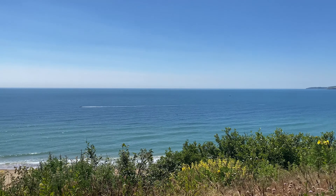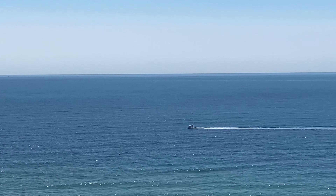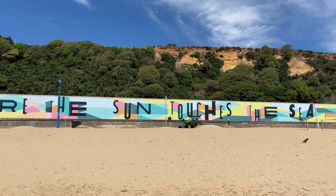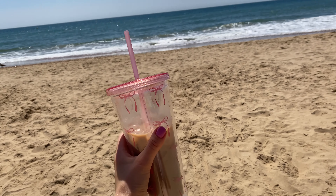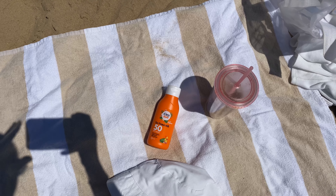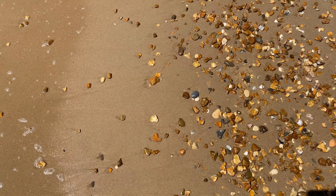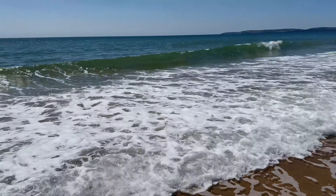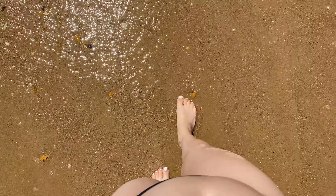We are going to Gourmet Beach — it's about a 15-minute walk from where we live. Today it's like 22-23 degrees, so it finally feels like summer! The water is very cold though!